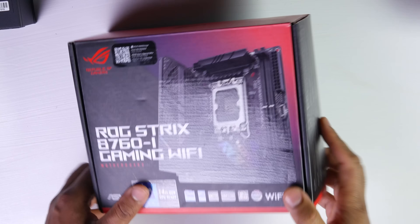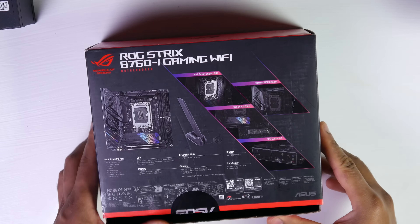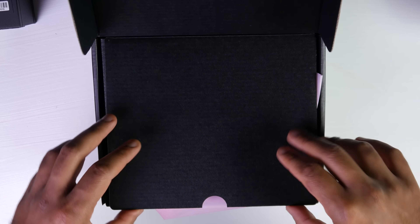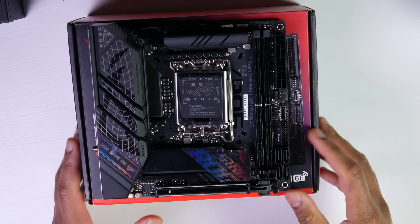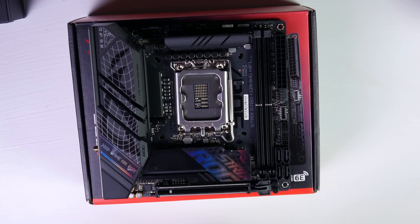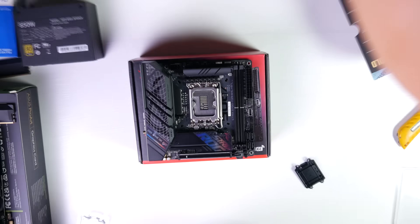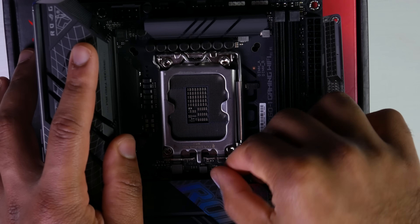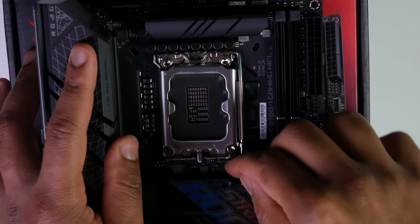For the motherboard, we're using an ITX form factor — the ASUS ROG Strix B760i Gaming Wi-Fi. This board has most modern amenities including PCIe 5, USB 3.2, supports DDR5 at 7600 megatransfers per second, built-in Bluetooth, and 802.11ax Wi-Fi.